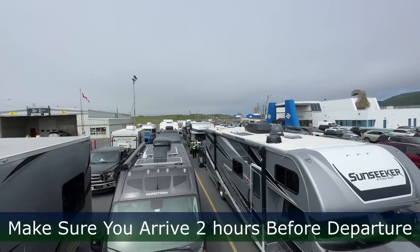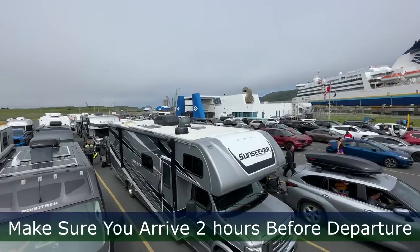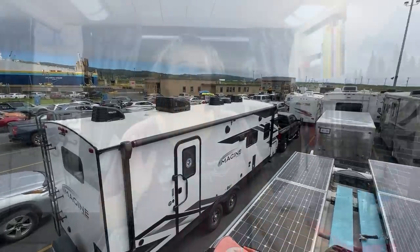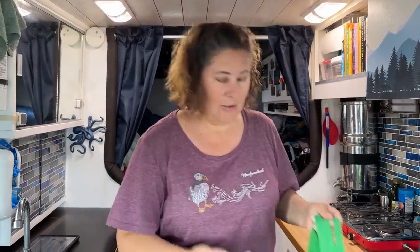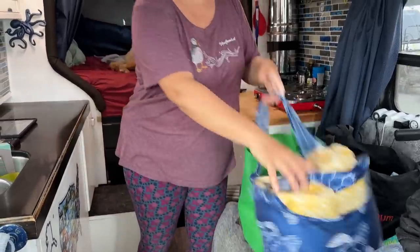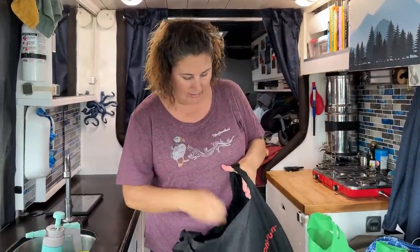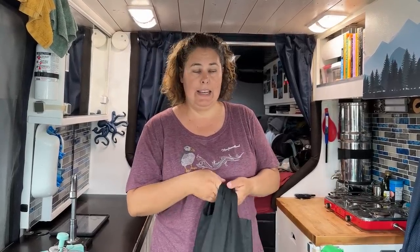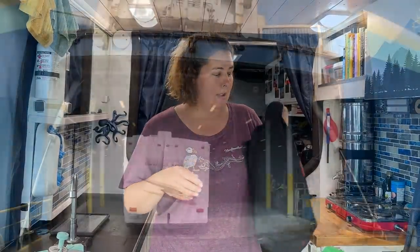Make sure you arrive at least two hours before departure. It takes about an hour and a half to load the ferry, and this will save your spot. Have everything ready and at your fingertips, not in the back of the van, because once you get on the ferry, they pack you in so tight you're not going to be able to get anything out of the back doors. So I have snacks, a blanket, a sweater, my hat, and because we're traveling with a dog, I have a cleanup bag with paper towels, disinfectant, and dog bags, in case he relieves himself.